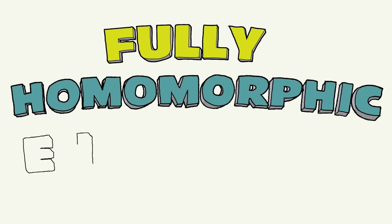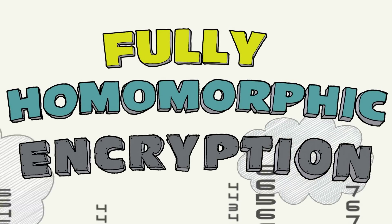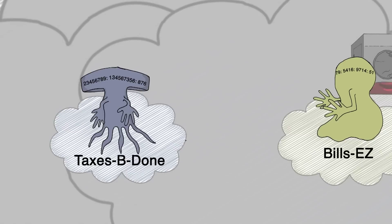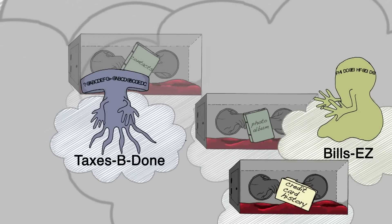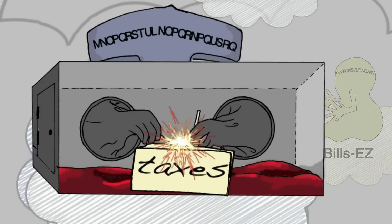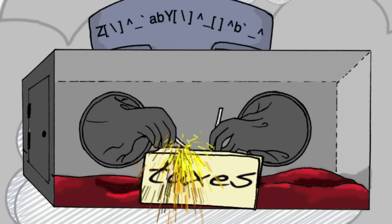Fully homomorphic encryption basically does the same thing. As data and computation move to the cloud, fully homomorphic encryption would allow your data to be processed without ever having to give away access to it. Just imagine a web application that could do your tax return using encrypted financial information without actually seeing any of it.